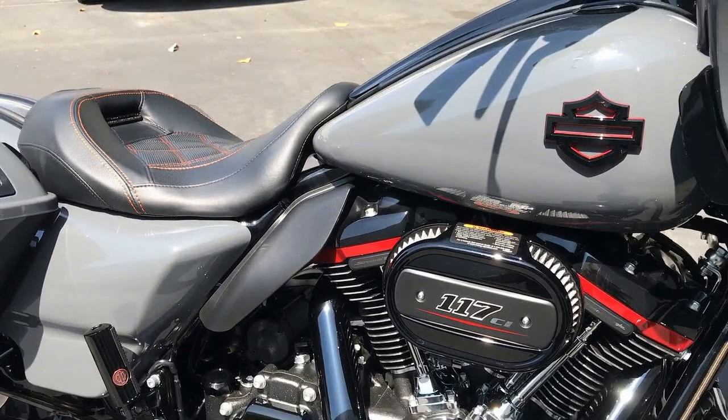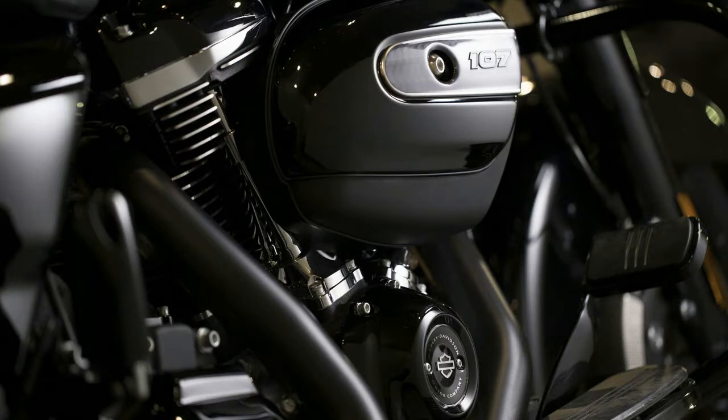There are some big changes to the specials in 2018. The previous model years that were dubbed special came with the 7-inch touch screen infotainment system as well as a gloss black inner fairing, and that was all. Now the Road Glide, Street Glide and Road King specials get a lot more to show for their special title.